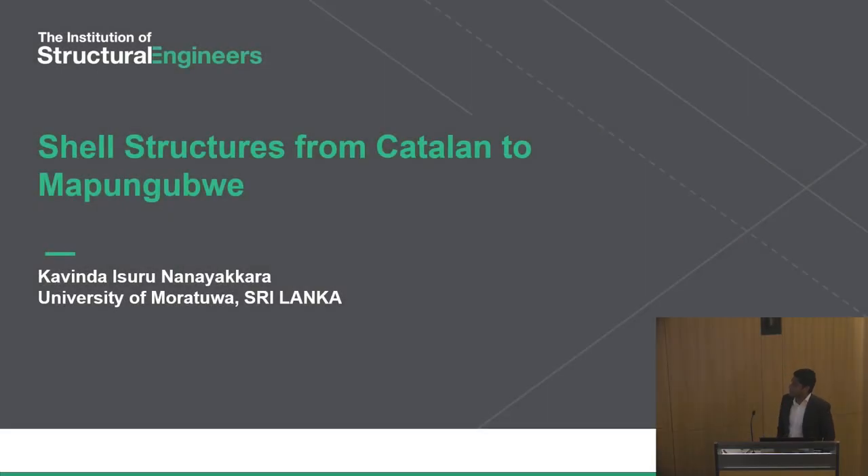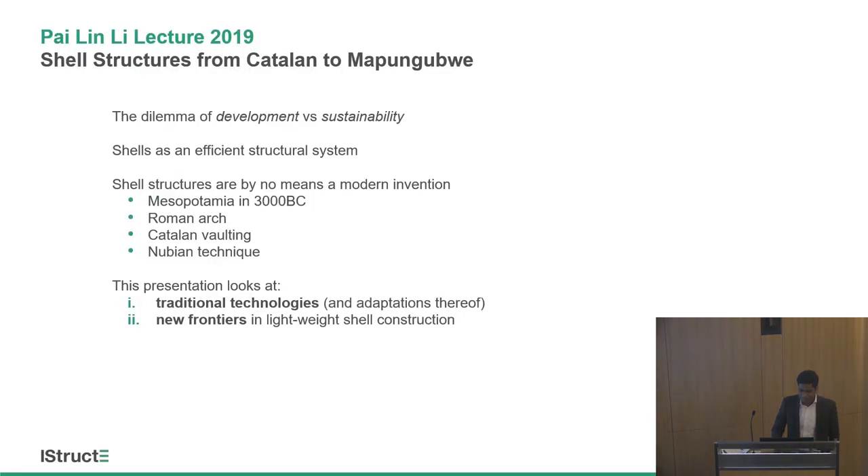My presentation is on shell structures from Catalan to Mapungubwe, and there's a subheading which goes as 'lessons from structural efficiency for sustainable construction in developing countries,' which basically gives what this is all about.